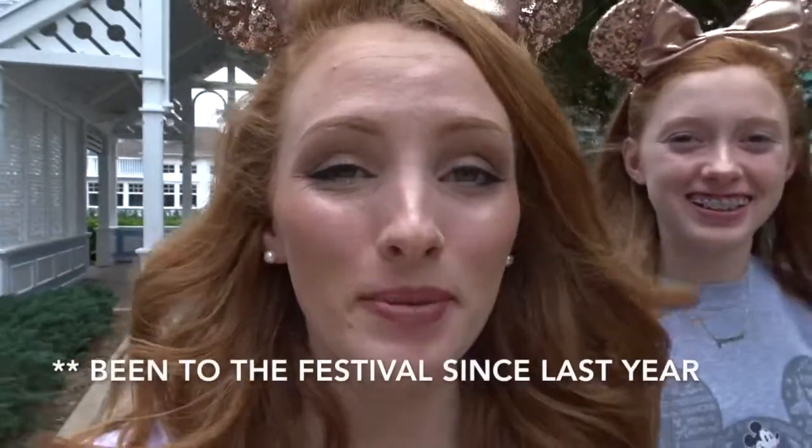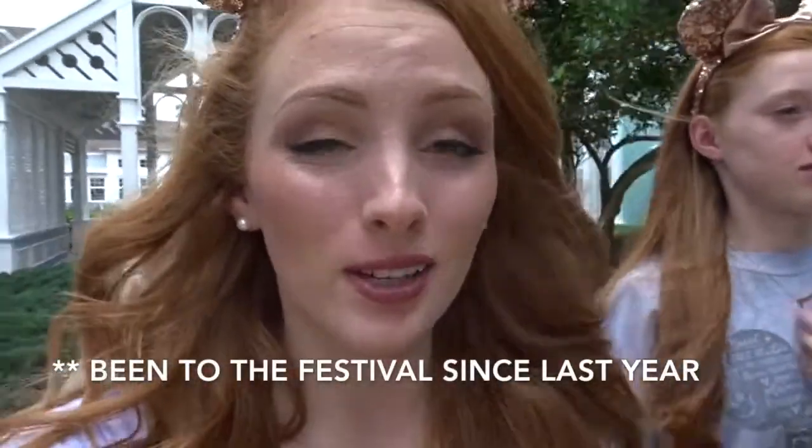Good morning everyone. Today we are heading over to Epcot to go check out the Festival of Arts. Yes, and I'm so excited. I haven't been here in a year, so I've seen tons of pictures on Instagram and I can't wait to go check it out.